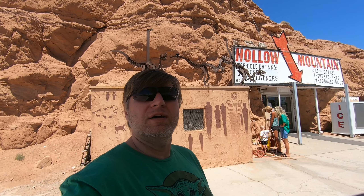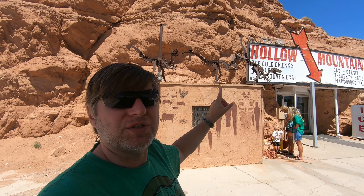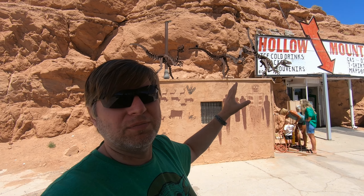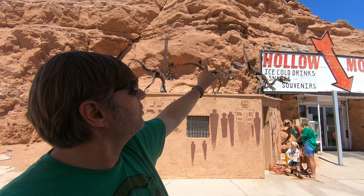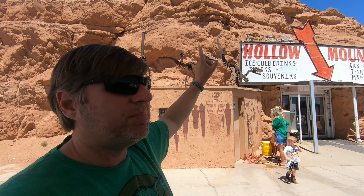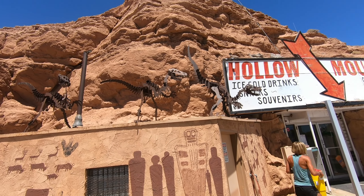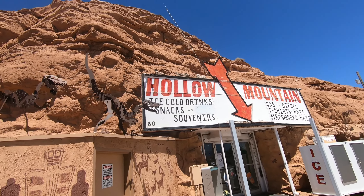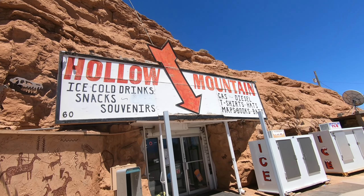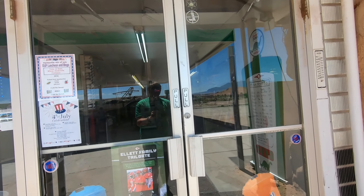I have made it to Hanksville, Utah, just about 30–45 minutes east of Capitol Reef — my final destination for this evening. But first, my favorite gas station ever. One, it's a Sinclair and it's called a DinoCare. Two, it's got dinosaurs on it. Three, it's actually built into the Entrada sandstone — literally built into a rock. The name of the gas station is Hollow Mountain. Right off the bat, I love that they have dinosaurs at the top. Let's go take a look inside.